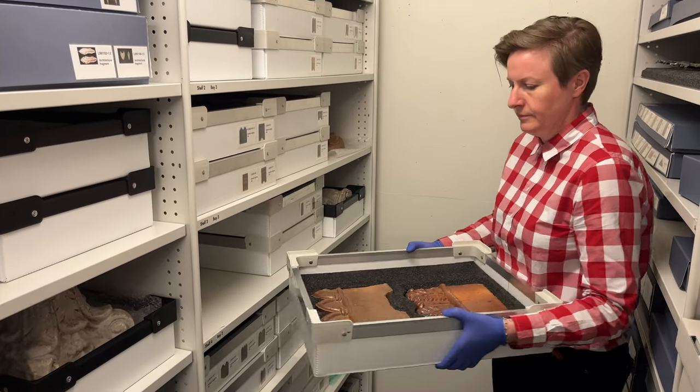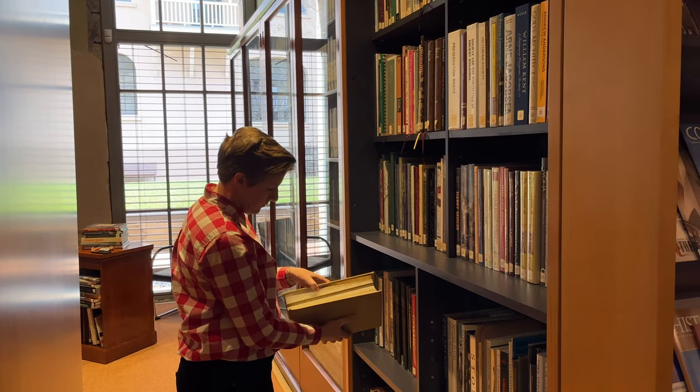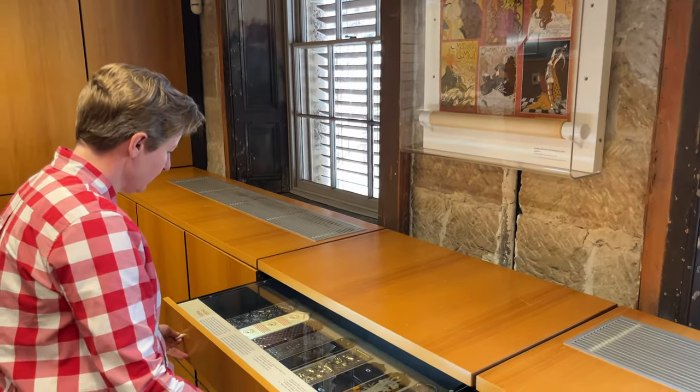Our changing displays in the Caroline Simpson Library reflect the depth and breadth of our collection, dealing with the home, interiors and gardens of NSW.